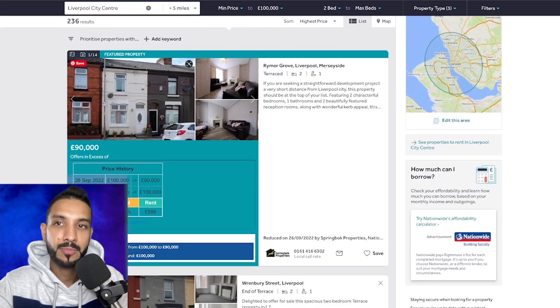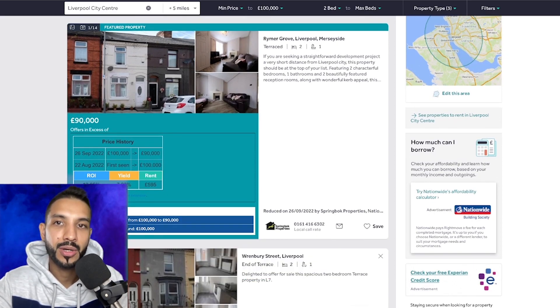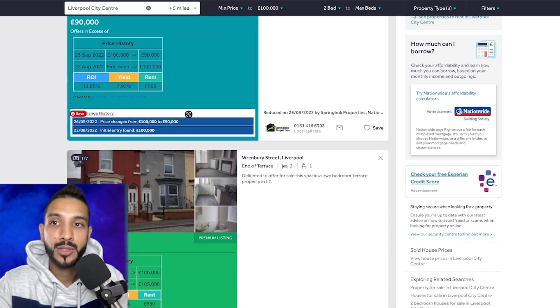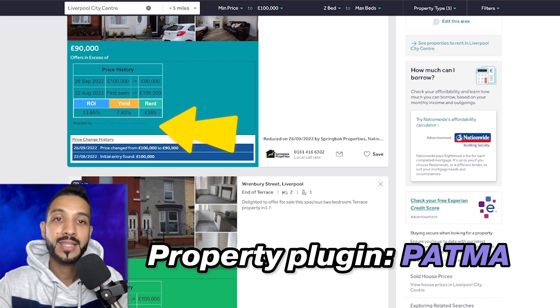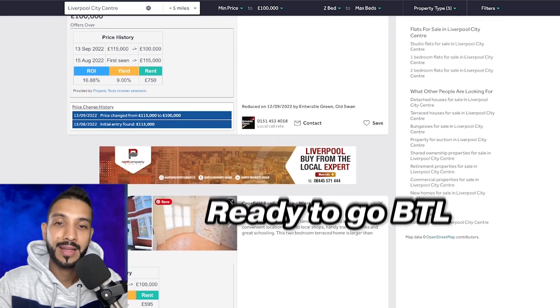If it's a featured property or premium listing, somebody has paid for that top ranking — think of it like Google Ads. When it says 'offers in excess,' assume you'll need to offer slightly more, though that doesn't mean you can't get it. With guide prices, remember that is an auction property, so achieving that price is not always guaranteed. I have a property plugin called Property Tools browser extension that I've mentioned many times — the majority of the time it's been very accurate, but you still want to double-check. We're going to ignore the auction and premium listings, and look for something ready to go.